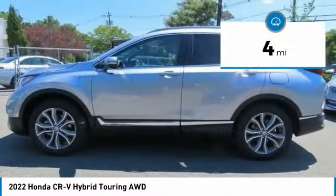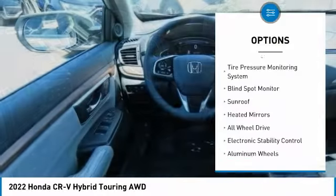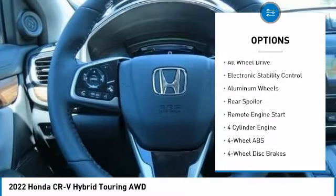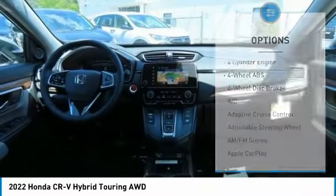This vehicle has less than 100 miles. Here are some of this vehicle's great options: rain-sensing wipers, tire pressure monitoring system, blind spot monitor, sunroof, heated mirrors, and all-wheel drive.